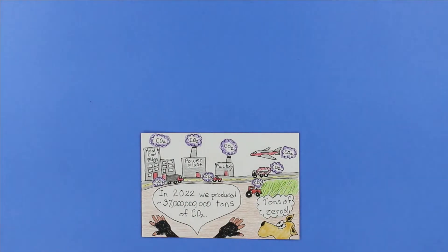Look, Cog, look! Globally, in 2022, we produced about 37 billion tons of carbon dioxide from fossil fuels and industry.